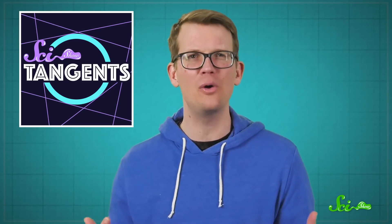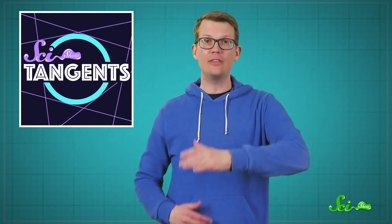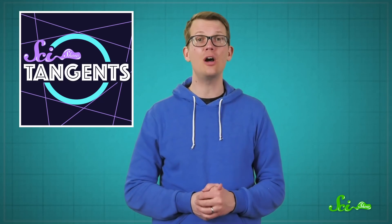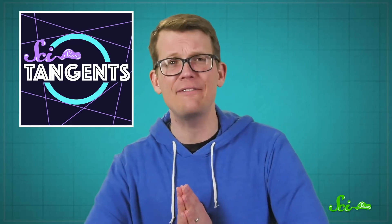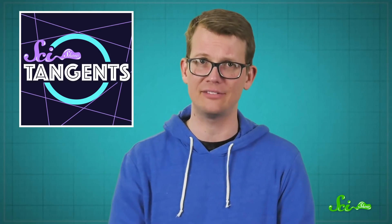If you like watching SciShow, you might also like our podcast. It's called SciShow Tangents. It's a lightly competitive knowledge showcase where the hosts rack up points for teaching everyone the most mind-blowing science facts. If you like this video, you might want to start with our episode called Glowing Things, which includes talk of death fluorescence. I'm not going to tell you what that is — you have to listen to the podcast to find out. If you like science and laughing and lighthearted nerdy competitions, you can find SciShow Tangents anywhere you get your podcasts.